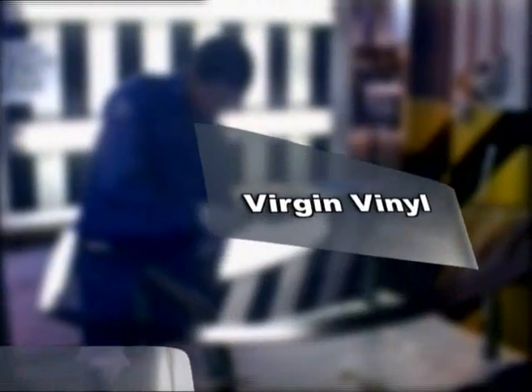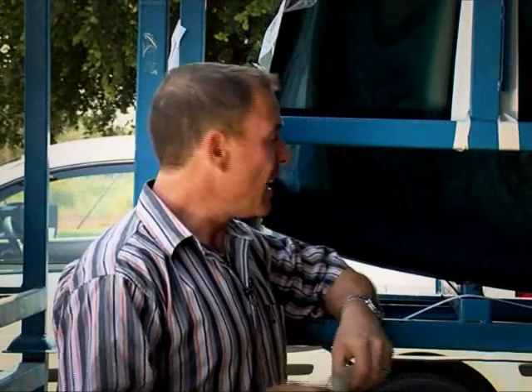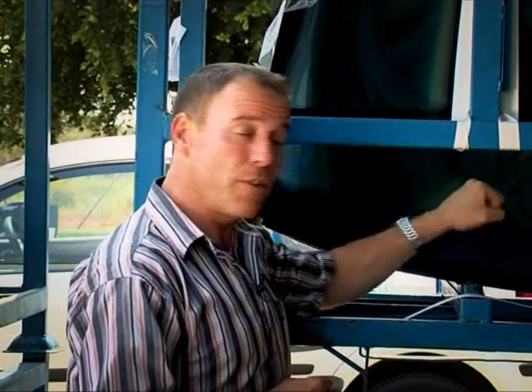A Shatterproof glass windscreen is like an invisible glass sandwich with a vinyl filling. It makes the glass break into little pieces so that the object that hits it doesn't go through the glass.